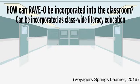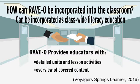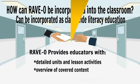To incorporate RAVO in the classroom, RAVO provides teachers with detailed units and lesson activities, as well as an overview of the content that will be covered in each unit or lesson that they can easily incorporate into the classroom. RAVO also provides teachers with a timeline for how long to do each activity.